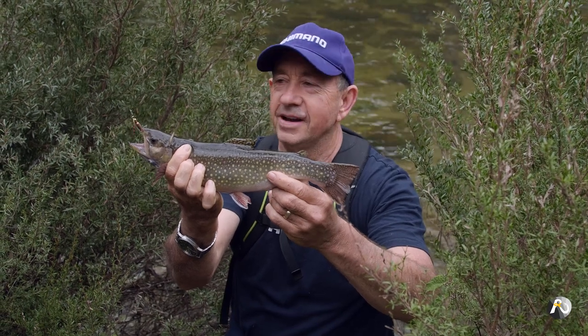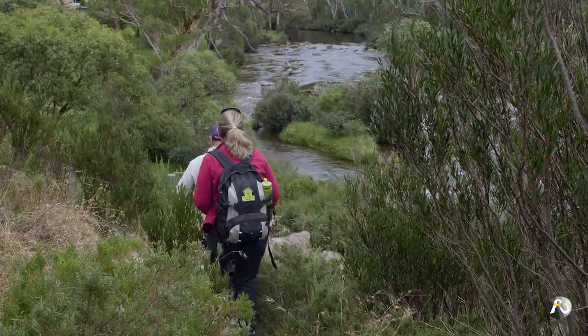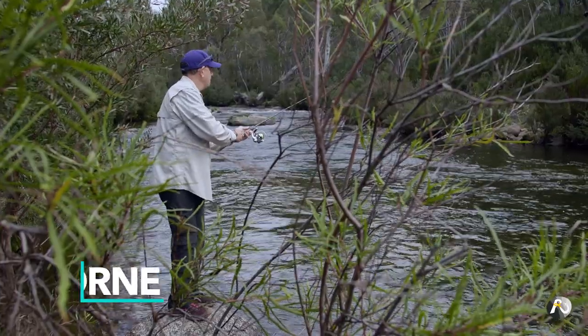This is a gorgeous little brook trout — awesome, pristine actually. Hi, my name's Roger Osborne.